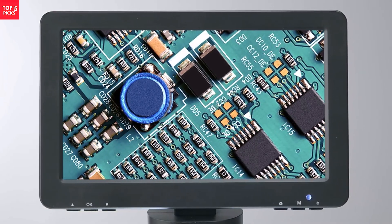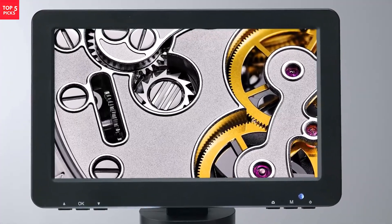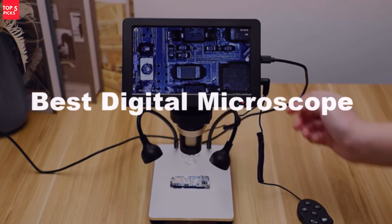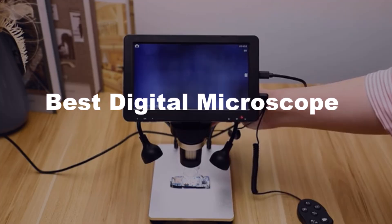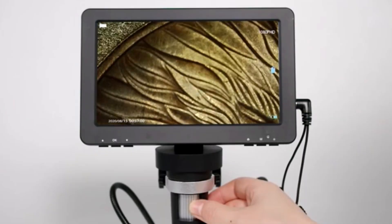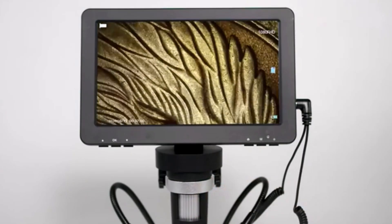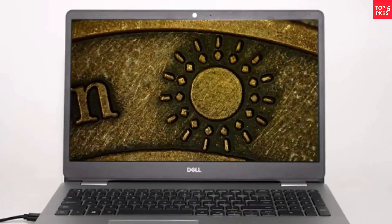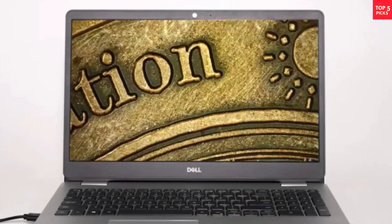Looking for the best digital microscope to explore the tiniest details with crystal clarity? In this video, we're revealing the top 5 best digital microscopes that combine high magnification, HD imaging, and easy-to-use features. Perfect for electronics repair, coin collecting, biological studies, and more. Whether you're a professional or a hobbyist, these microscopes will take your work to the next level.